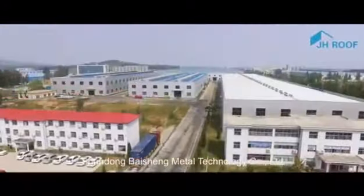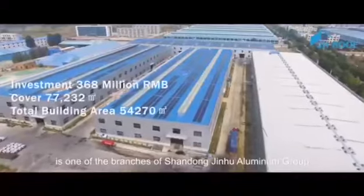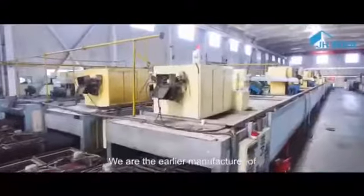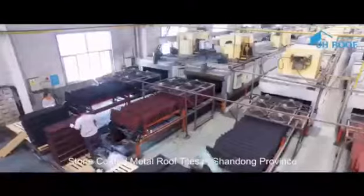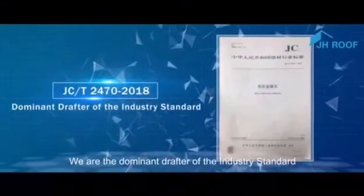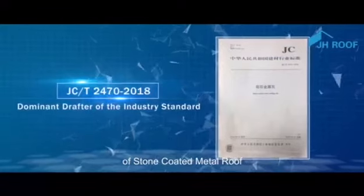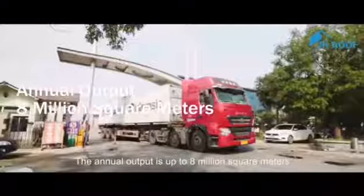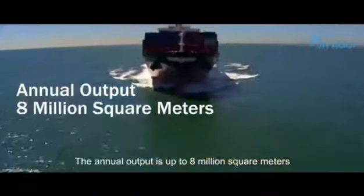Shandong Baisheng Metal Technology Co., Ltd. is one of the branches of Shandong Jinhu Aluminum Group. We are the earlier manufacturer of stone-coated metal roof tiles in Shandong Province. We are the dominant drafter of the industry standard of stone-coated metal roof. We have six advanced automatic production lines and the annual output is up to 8 million square meters.